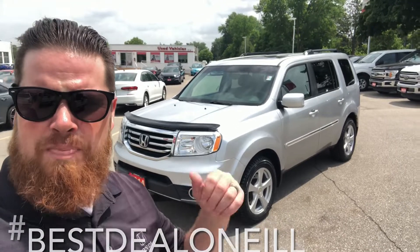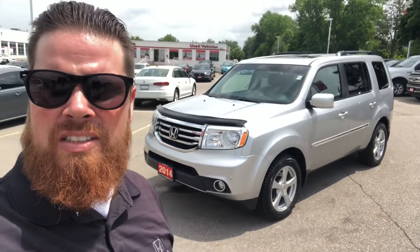If you have any questions about this Pilot or any of our new or used vehicles, text or call me anytime at 519-209-7602. Talk to you soon.